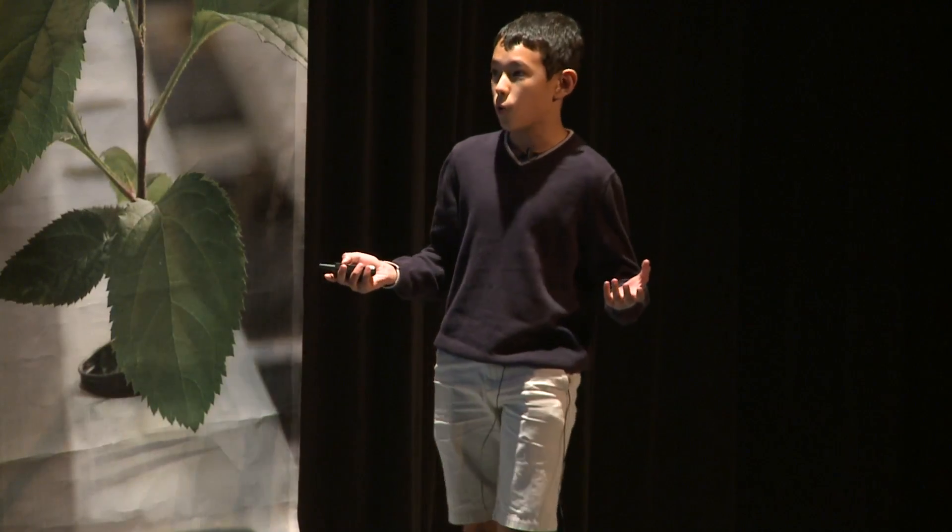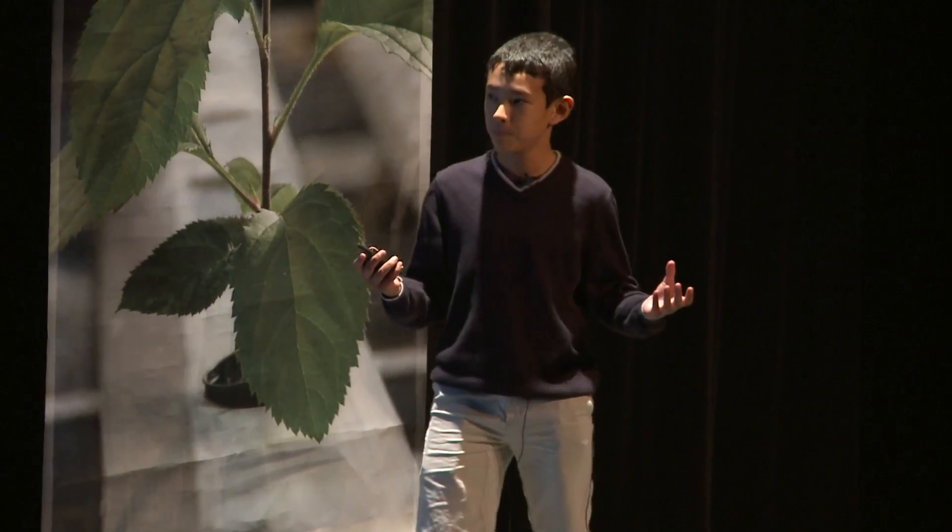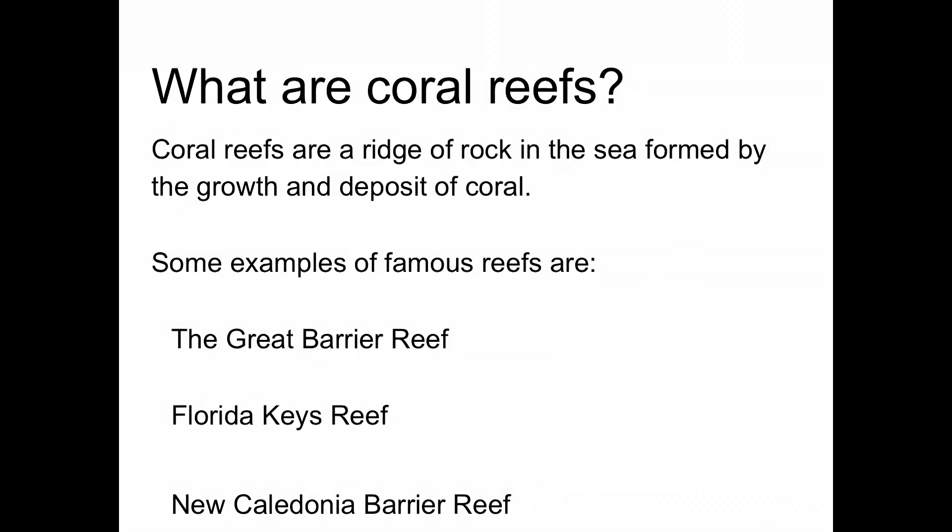First of all, what are coral reefs? Coral reefs are a ridge of rock in the sea formed by the growth and deposits of coral. Some examples of famous reefs are the Great Barrier Reef, the Florida Keys Reef, and the New Caledonian Barrier Reef.